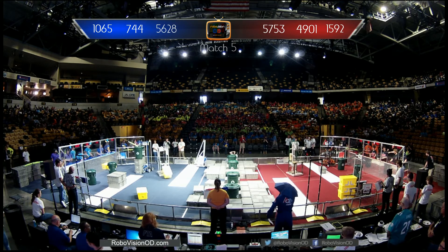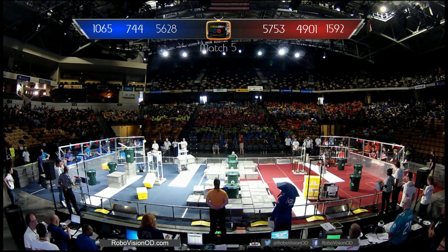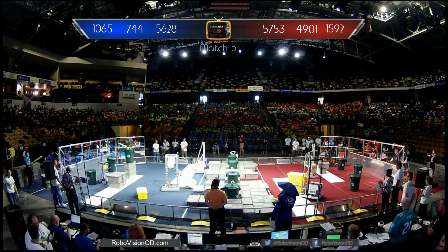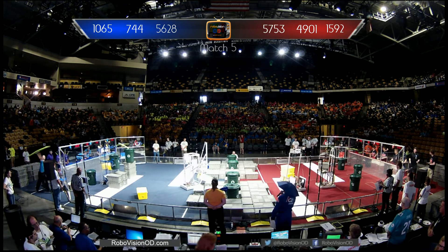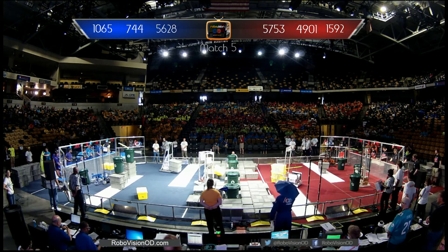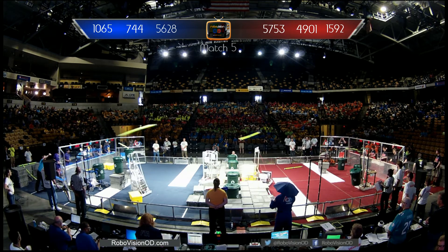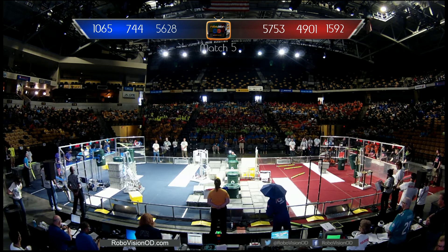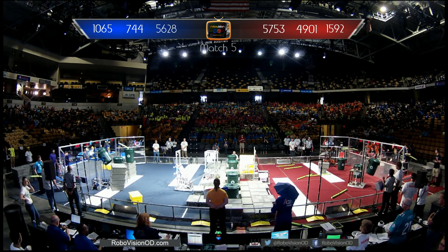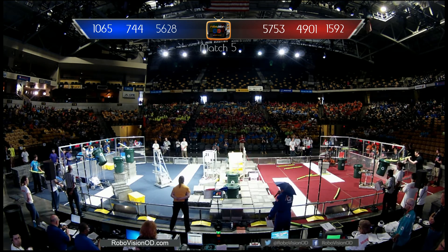One minute left of this match. Here comes Team 1065, the Moose, holding up a stack of three totes with the litter container and a piece of recycled litter inside it — high score there for the Blue Alliance. 1065, the Moose, back for more, coming back with another container trying to cap one of the stacks of two that 744 placed on the scoring platform. 40 seconds left. Let's see if Team 5628, Team Cyborg Chakra, can get that container tote up onto the step. 25 seconds left. 5628 trying so hard — oh no! 1065, down the stack that they had been building.